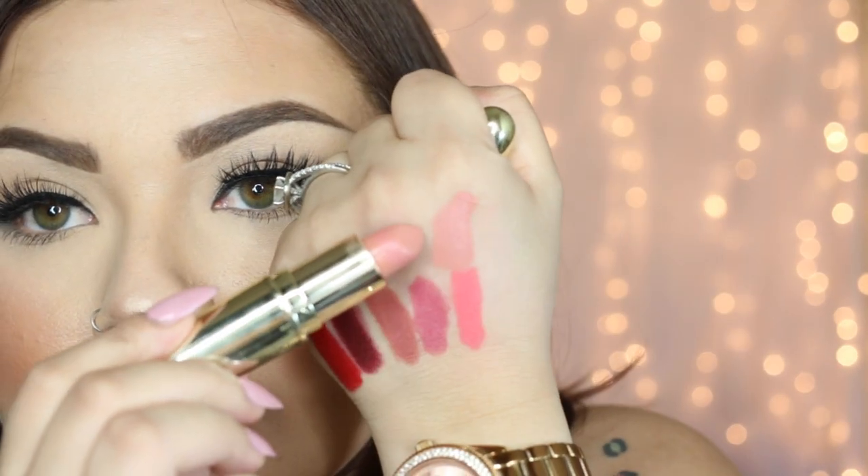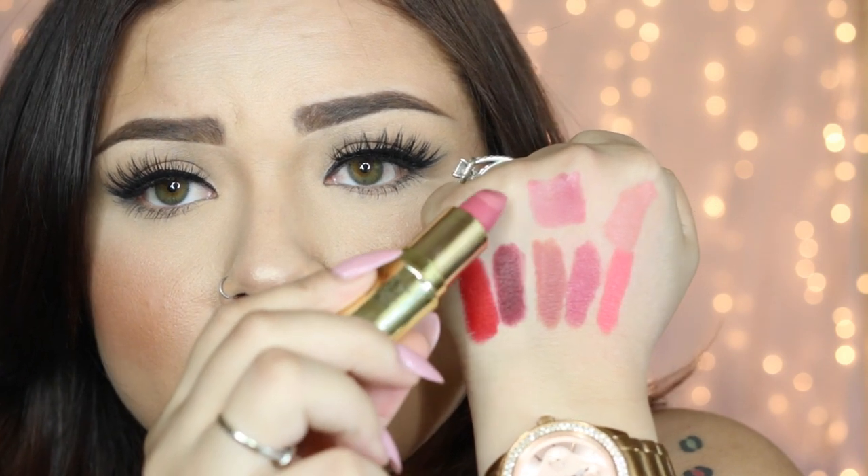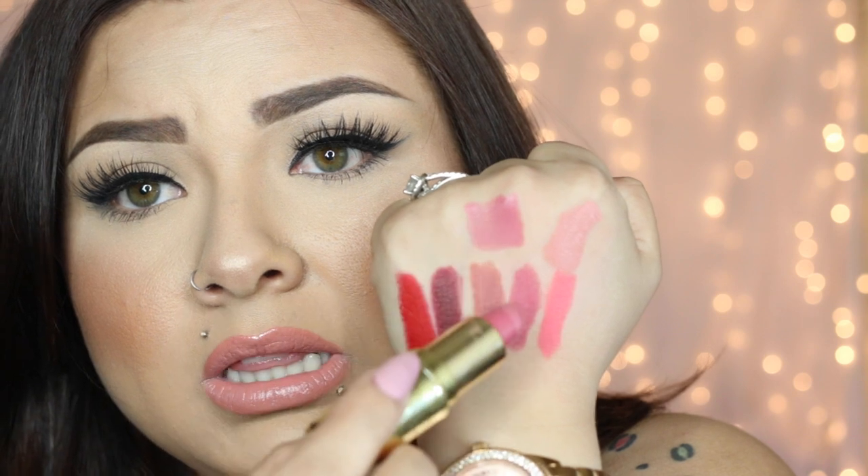The next one is Nude — this is one of my favorites, I love wearing this one. Here it is, the nude one — it's just gorgeous. And then another new one is Rodeo Drive. It's kind of like Berry Smoothie but a little bit lighter. Berry Smoothie is right here and Rodeo Drive is a little bit lighter than that one.